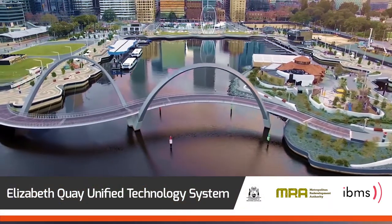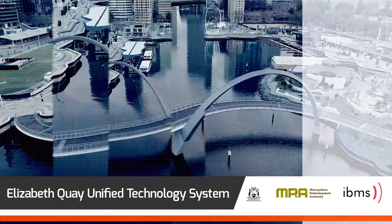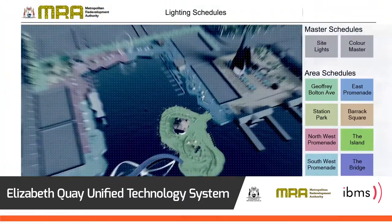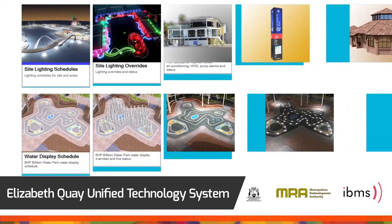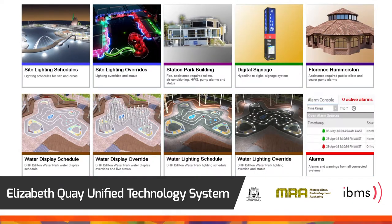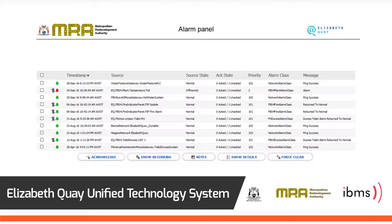The Elizabeth Key Project Unified Technology System is a collaborative platform, created to integrate numerous discrete systems and devices across the precinct into a web-based management platform. The UTS has a responsive interface that provides enhanced management processes and improved emergency response management.